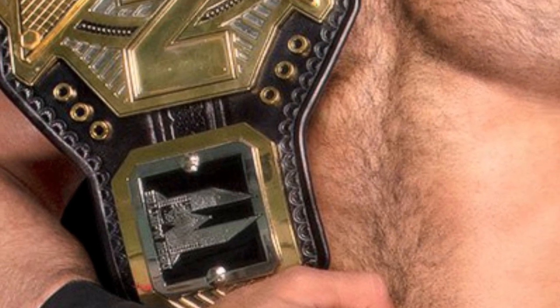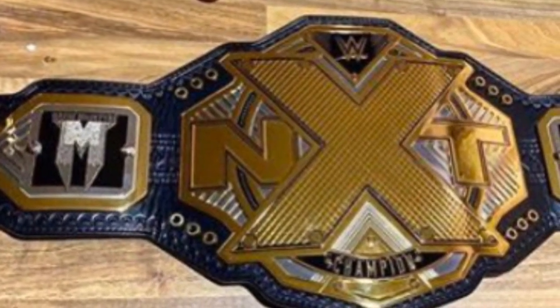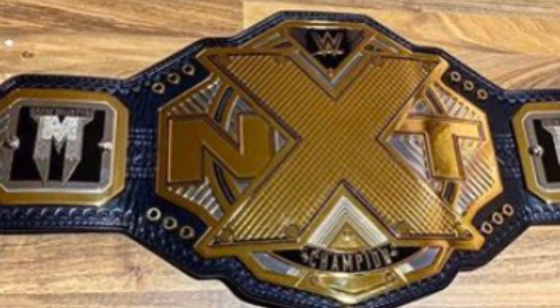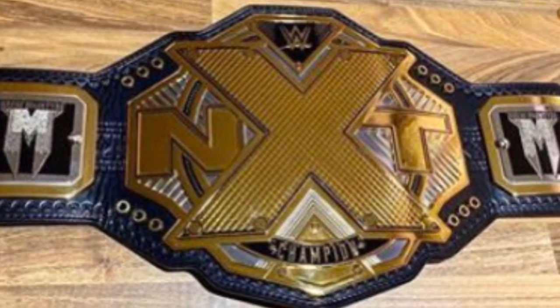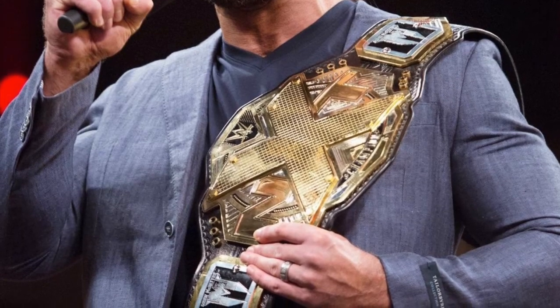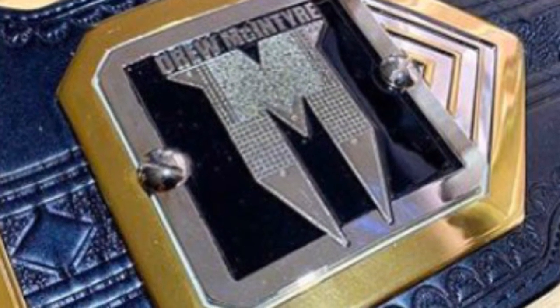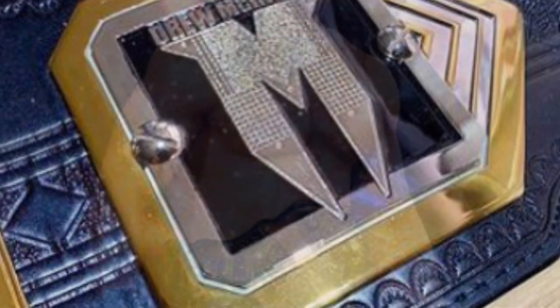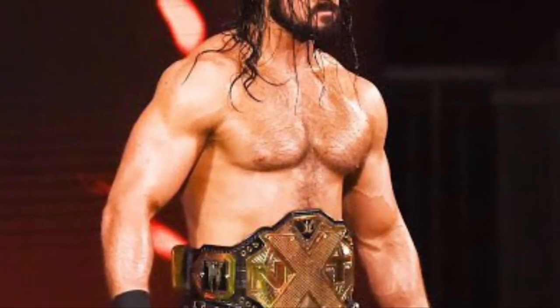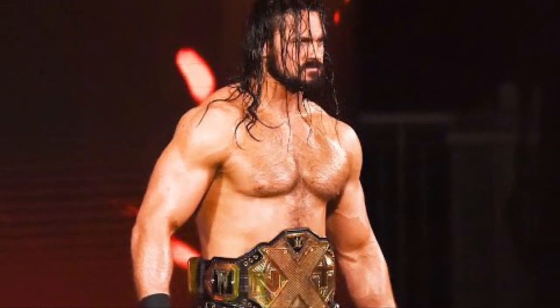Coming in at number two we have the side plates of the first-ever British WWE NXT Champion, Drew McIntyre. These side plates are awesome mainly because they're silver, which is awesome. Leading on from the point I made about the Aleister Black side plates, the NXT Championship does have a secondary color of silver, so I don't understand why more side plates don't feature it. Most NXT side plates are black and gold only. Drew's are silver and black and it works so well. You can see in this picture they've got a silver design on the actual side plate with interchangeable little side squares — it works perfectly. Drew McIntyre at number two, and I don't know why they don't sell replicas of them.